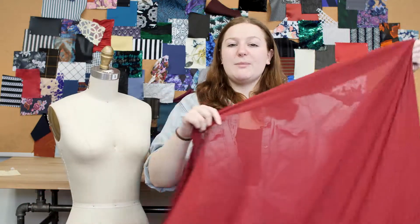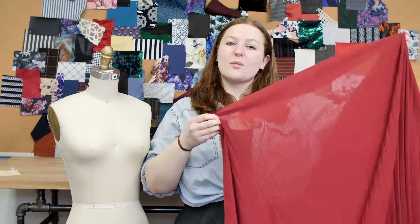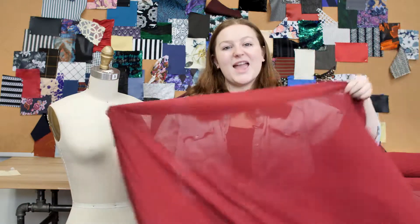This product is 100% polyester, so it should be machine washed in warm or cold water, tonal dried on low, and ironed on low.